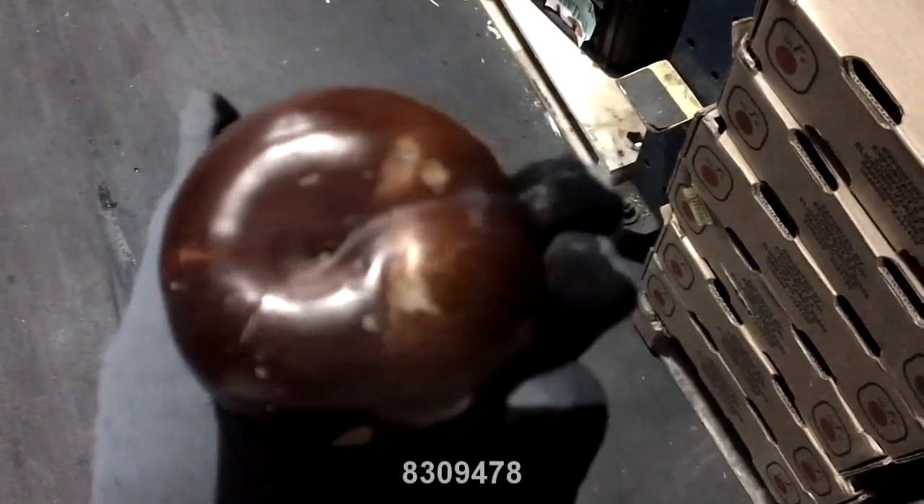We have some organic plums. Looks like the weather took a hit on these pretty hard as well. The ones we have in right now have some heavy hail damage, but we will be getting new product in soon.